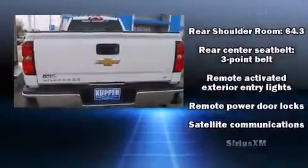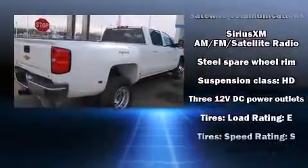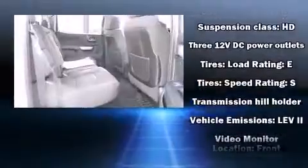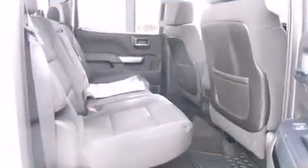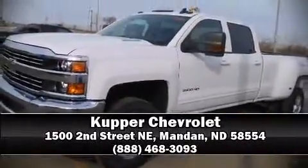Chevrolet ensures the safety and security of its passengers with equipment such as dual front impact airbags, traction control, ignition disabling, OnStar, and four-wheel disc brakes with ABS. We have a skilled and knowledgeable sales staff with many years of experience satisfying our customers' needs. Stop in and take a test drive.